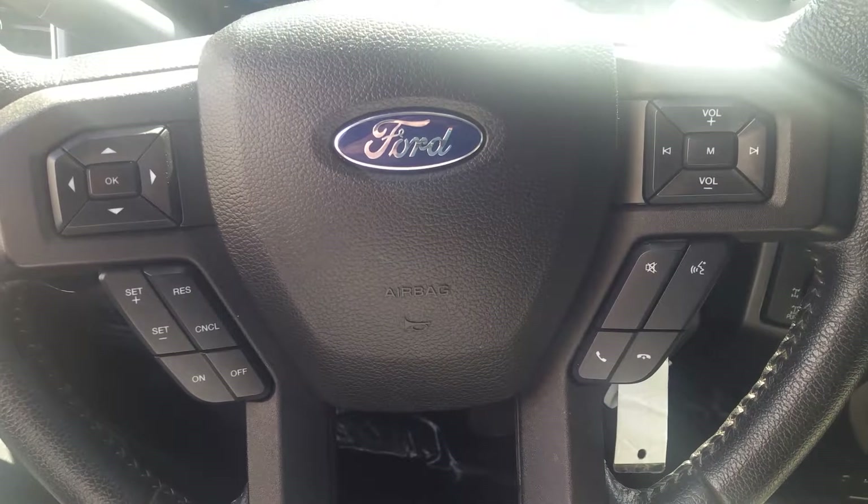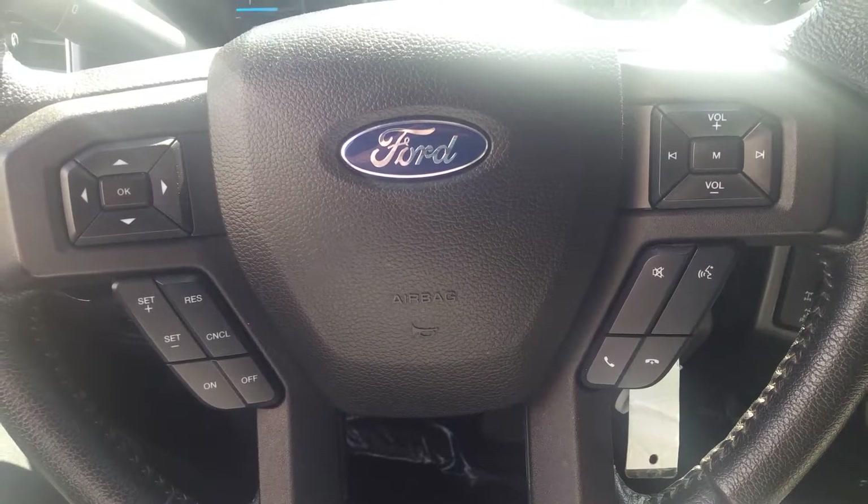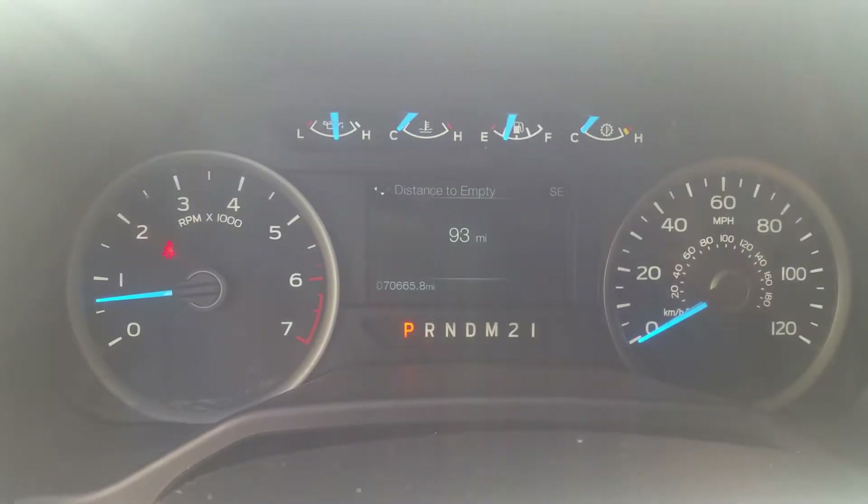Up on the steering wheel, you have your sync controls and stereo controls to the right. To the left, you have cruise control and a directional pad for the screen up on your dash. And there you can see your odometer — it's 7,665 on there.